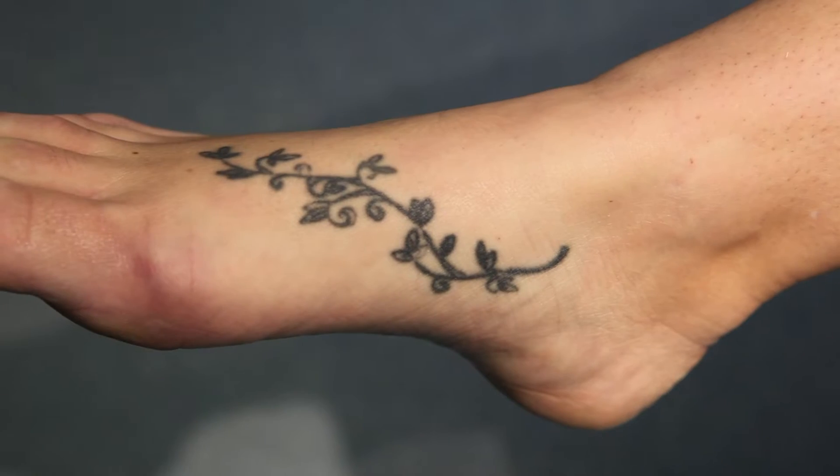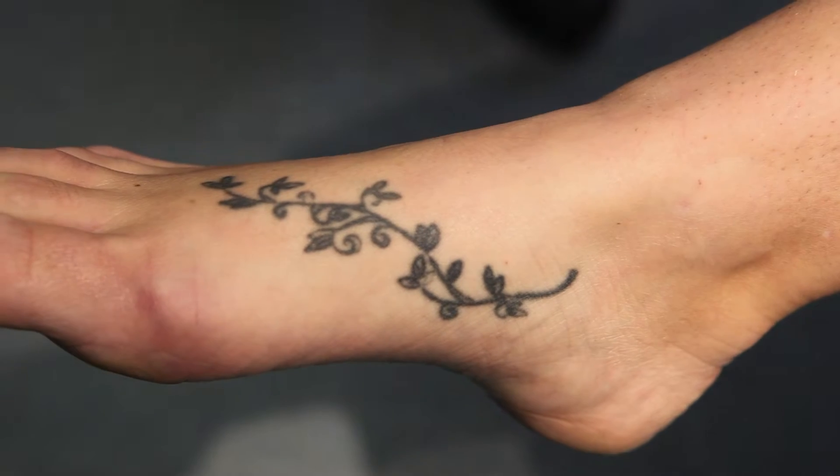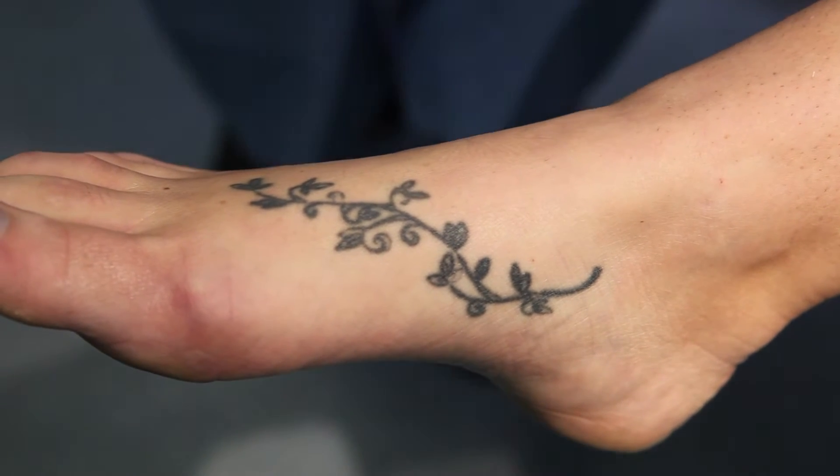The easiest tattoos to remove are professionally placed tattoos of a single color, like this artistic vine located on the foot of one of our recent patients.